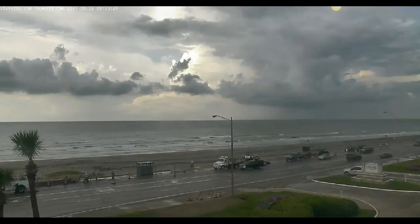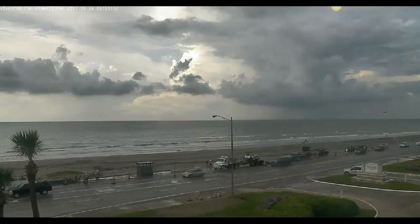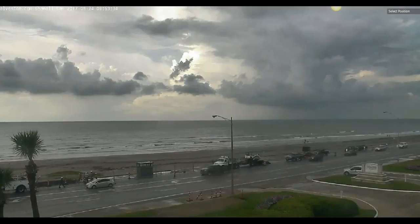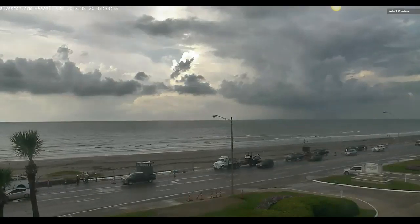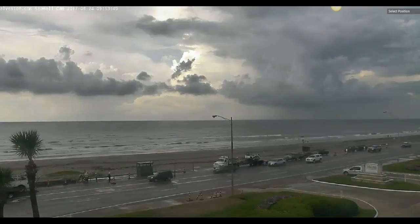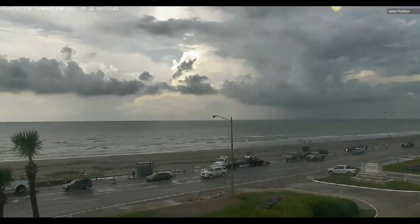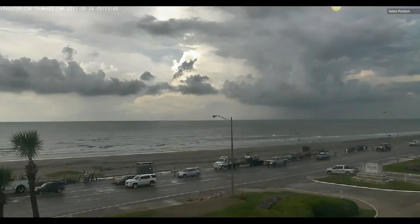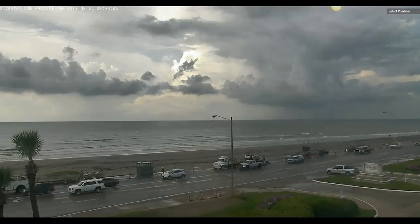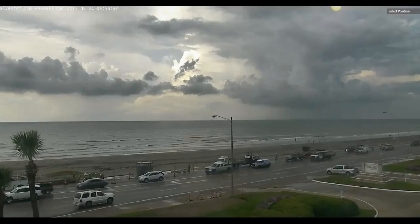August 24th, 2017 — you're looking at the seawall cams in Galveston, Texas as we watch the approaching hurricane. Notice how tall those clouds are in the very center of the image. Off towards the actual hurricane you can see rain bands moving in. It's been raining overnight and into the morning — look how wet the roads are. They're talking about one foot to 18 inches of rain.